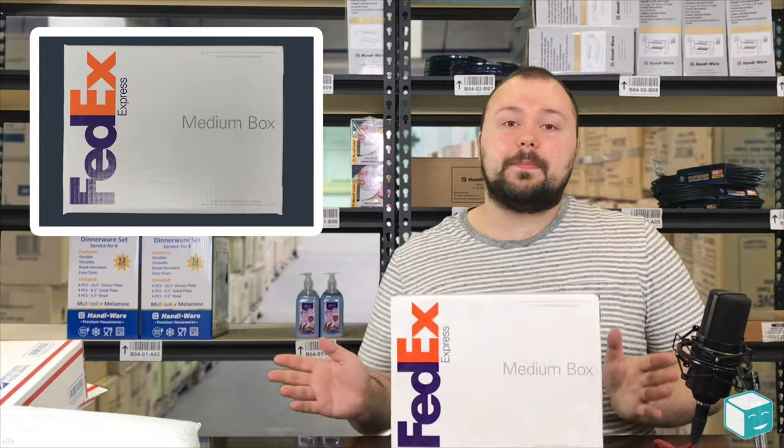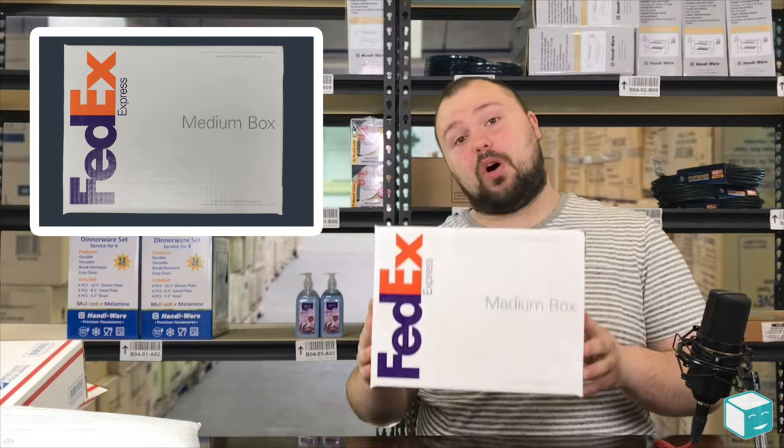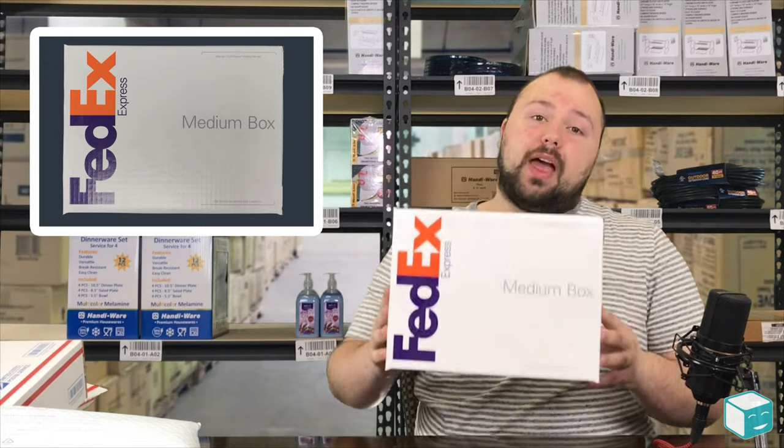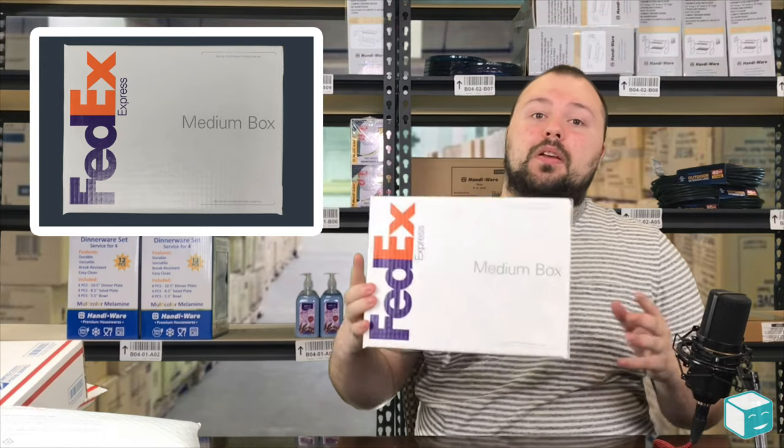FedEx also has boxes, just like the post office. FedEx has both small and medium size boxes available in their flat rate program, and they have two different types for each — two mediums and two smalls.